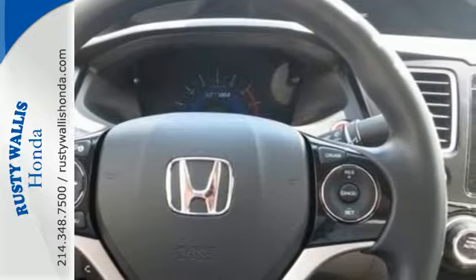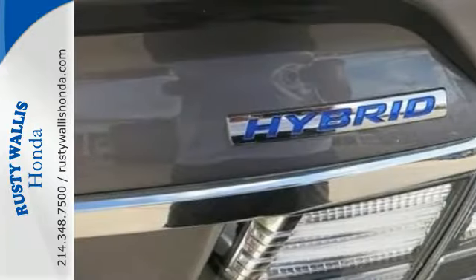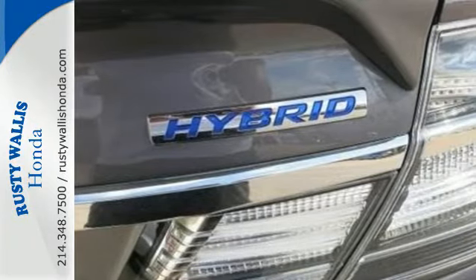When you push the Econ button, your ride automatically adjusts fuel-consuming systems to maximize efficiency. Push it again to put the power back in your drive.